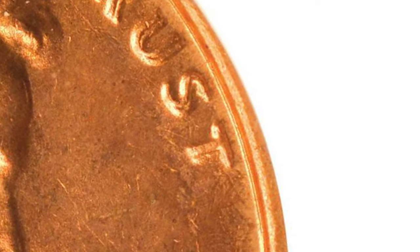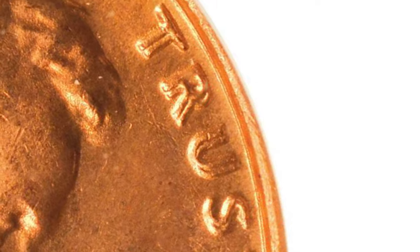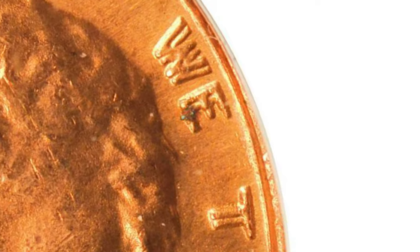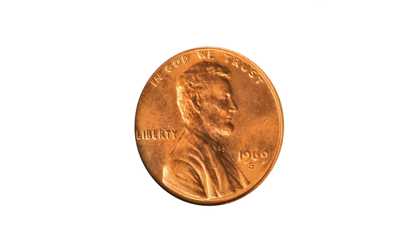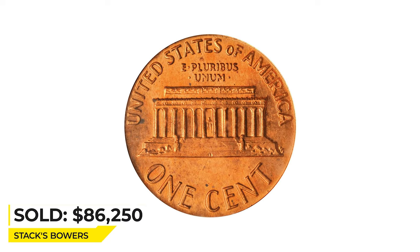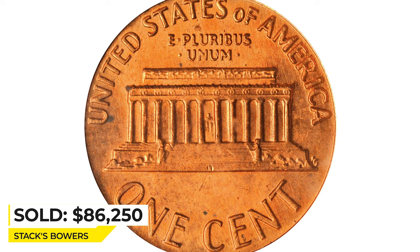The doubling is visible on all lettering and digits on the obverse, with the spread appearing to grow towards the left border. It is an attractive piece with warm, even medium orange luster to both sides. There are few blemishes of any kind, and most are small enough to be easily overlooked by the unaided eye. Sold for $86,000 at Stack's Bowers.